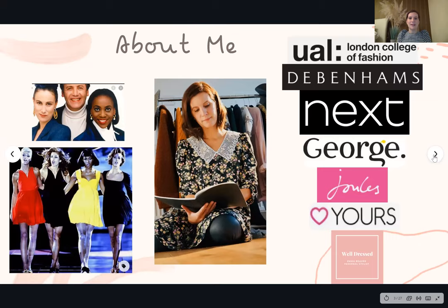I'm based in Peterborough and I am a former fashion buyer turned fashion stylist. I've worked in the fashion industry for coming up to 13 years this year and I first fell in love with fashion as a little girl watching the Clothes Show with Jeff Banks on Sunday afternoons with my mum, totally struck by the glamour of the catwalk. I studied for four years at the London College of Fashion and then worked up the buying career path for Debenhams, Next, George, Jewels and Yours Clothing, and for the last year have been working as a fashion stylist for Well Dressed Styling.